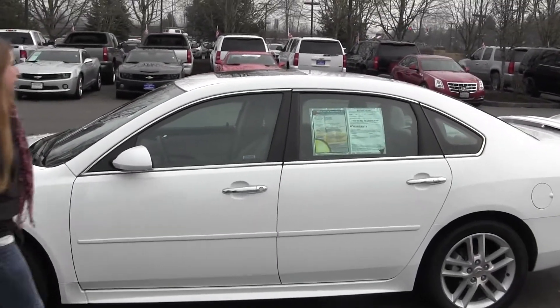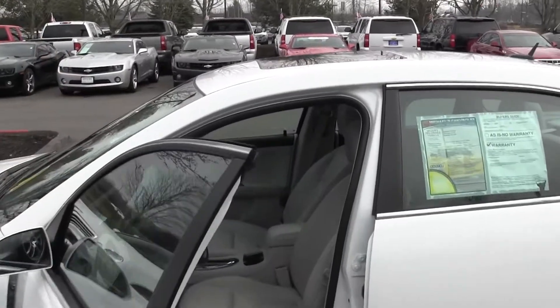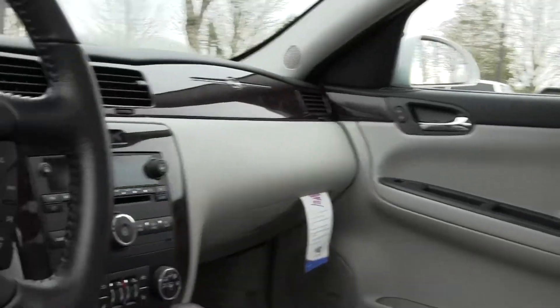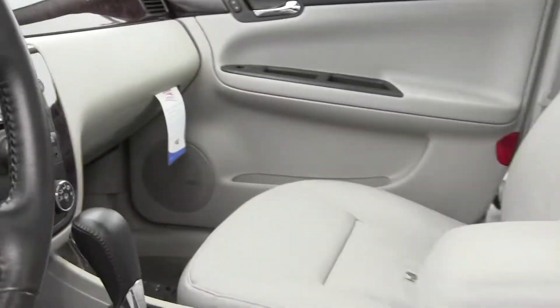Let's take a look on the inside here. Inside you have nice leather seating, automatic transmission, AM FM radio with CD player and iPod integration, power windows, power locks, power mirrors, you also have Bluetooth — very well kept on the inside.